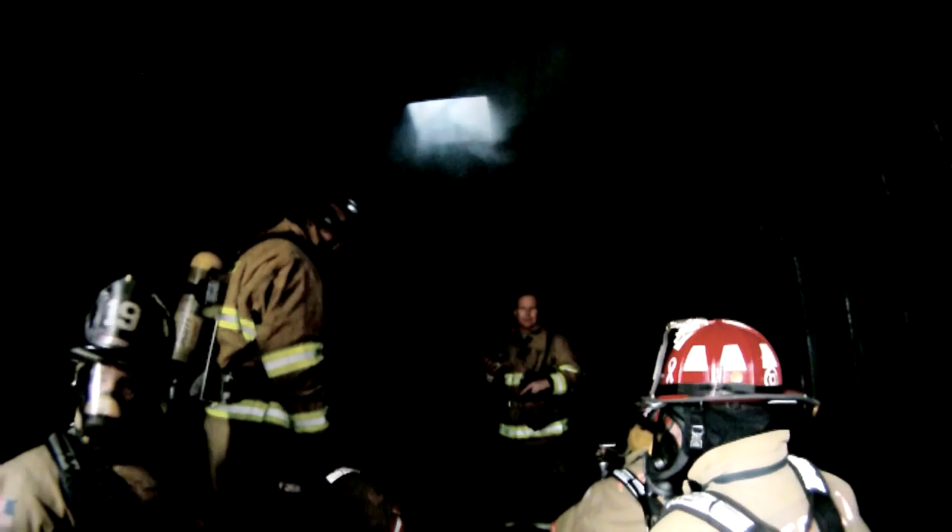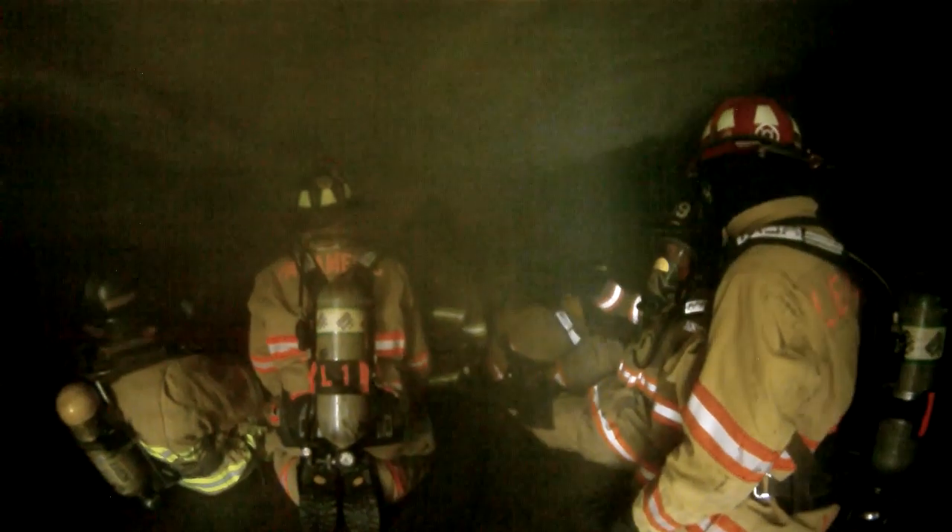The flashover container consists of two storage containers that have been modified to allow us to have a fire inside without ruining the container and have the firefighters in relative safety. The preparation consists of lighting a small crib fire inside to simulate a room and content fire in a dwelling. While the fire is kindled and gets going, the firefighters are checked for their PPE, their proper gear, and their air packs. Everybody is checked by the safety officer before they enter the can.